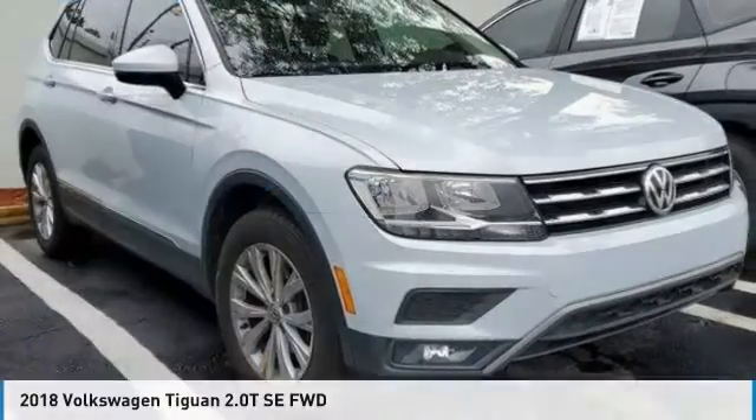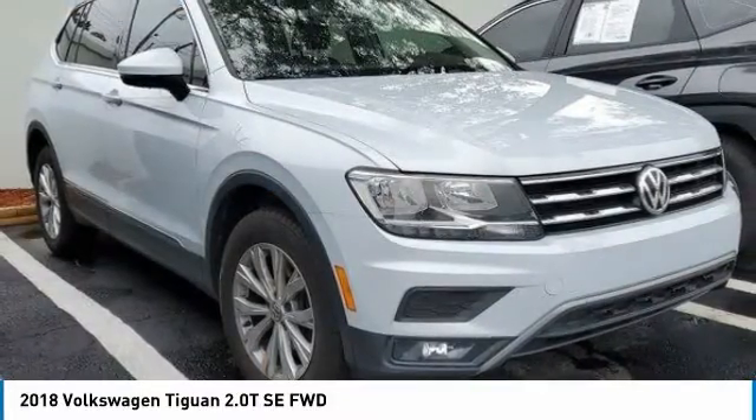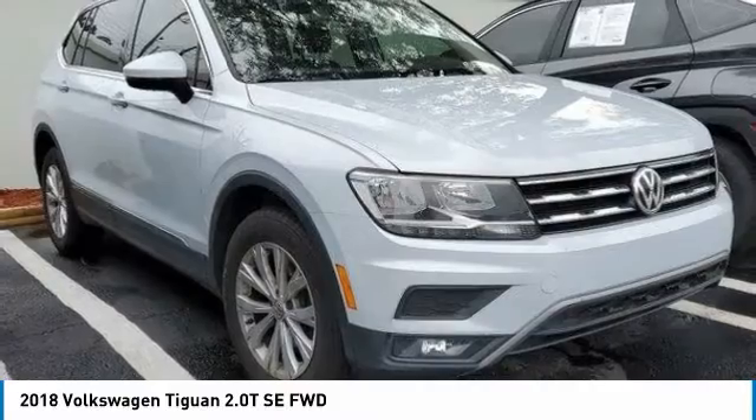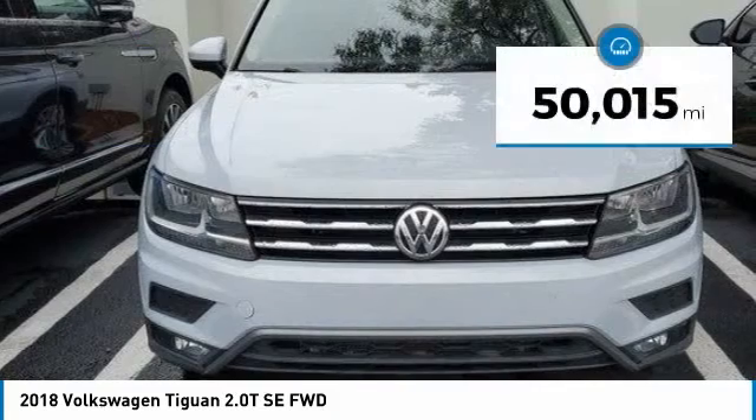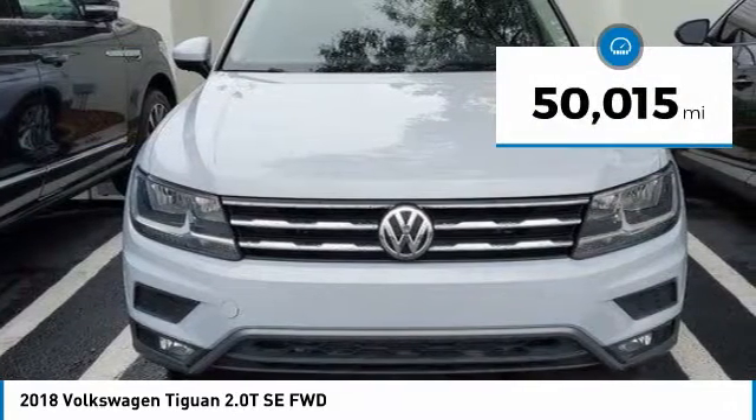Here is the 2018 Tiguan. With Volkswagen Tiguan, it's good to be turbo — turbo with class, and priced below $30,000. This vehicle has less than 55,000 miles.